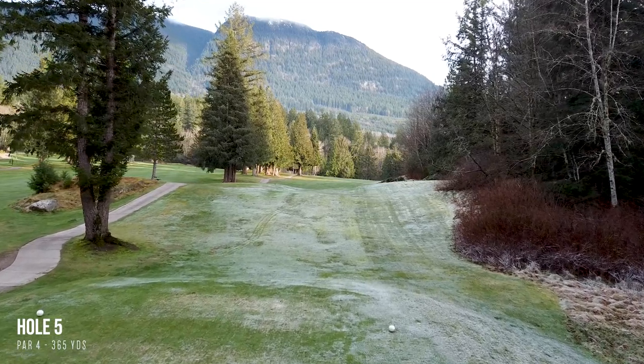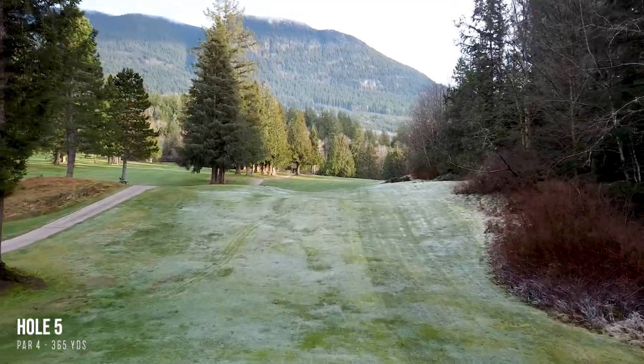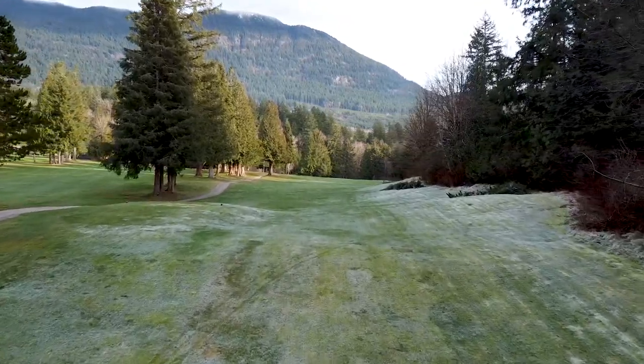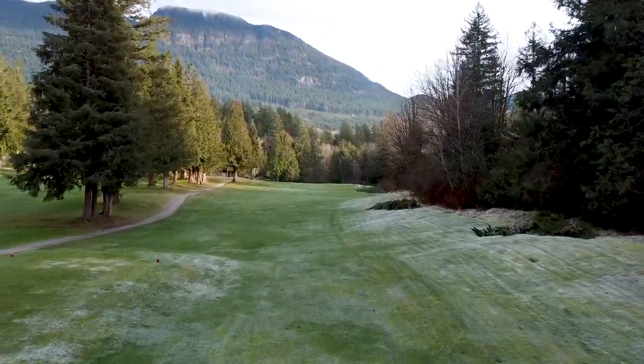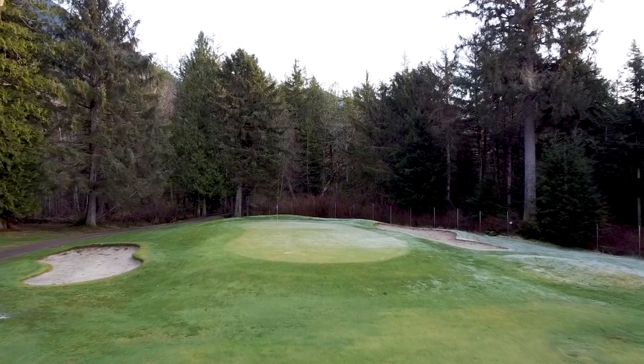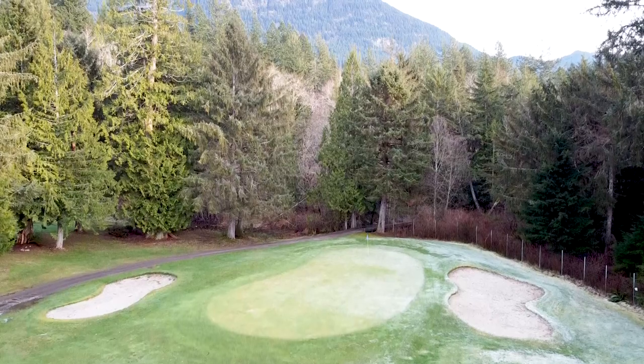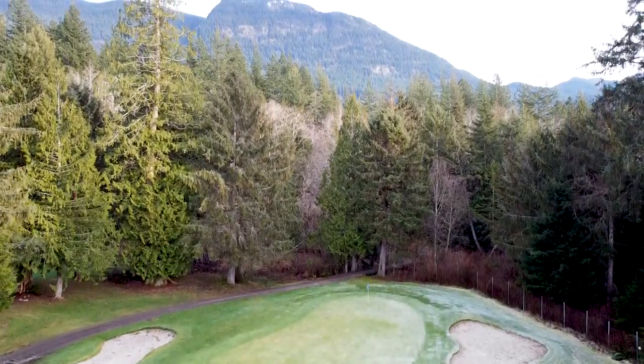The fifth is the first hole in a stretch of four valley holes that run relatively parallel to one another — it's a fantastic section of the property. Five is a mid-length par four which is fairly open on the left-hand side, as I learned. It really is all about the approach shot into the green, which is nestled into Myers Creek.